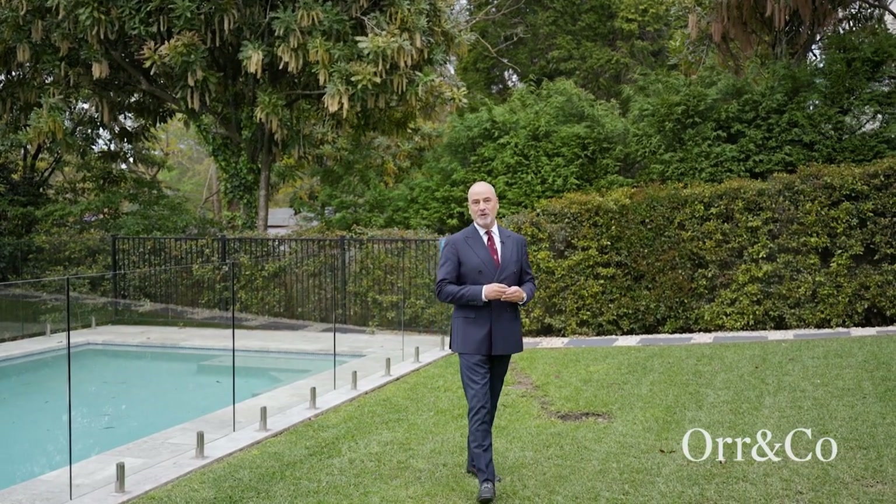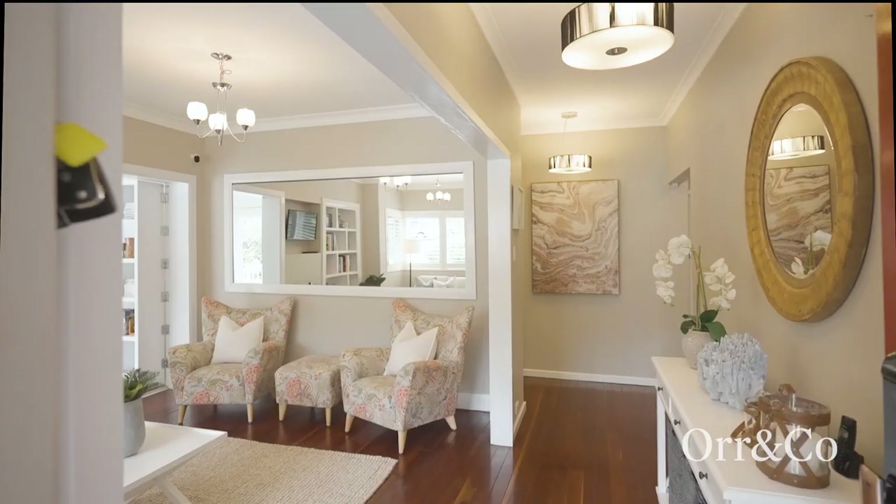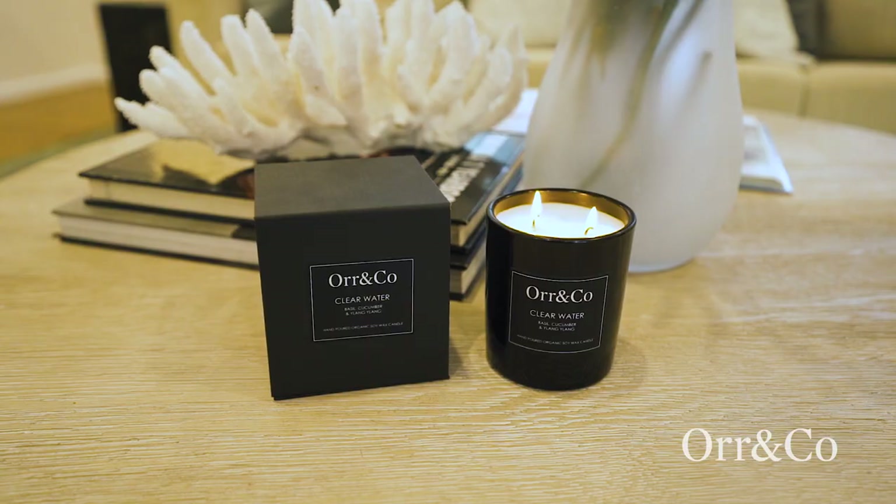Offering the perfect blend between character home and new build contemporary, Eleven Rawson Crescent Pimble is a private oasis designed for families who like to entertain or spend quality time together at home. With a charming picture-perfect facade, you get the immediate sense on arrival that this home is special.